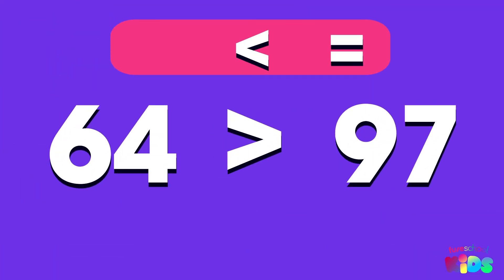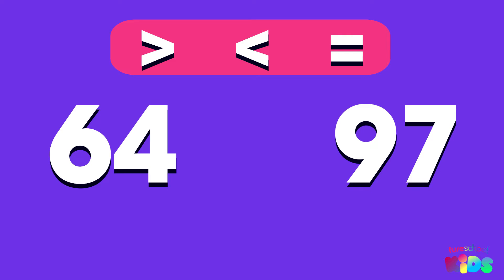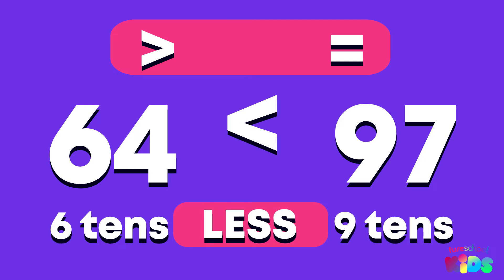Is 64 more than, less than, or equal to 97? 64 is less than 97, because 64 has less tens.